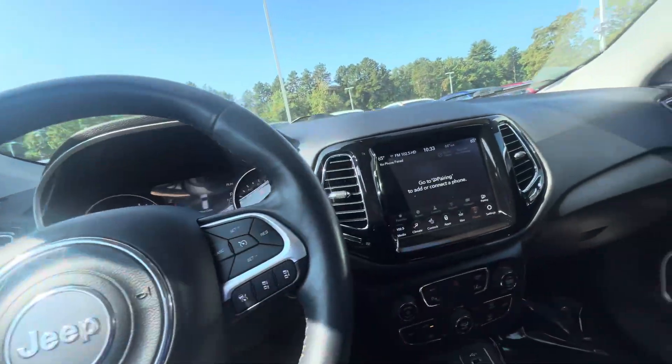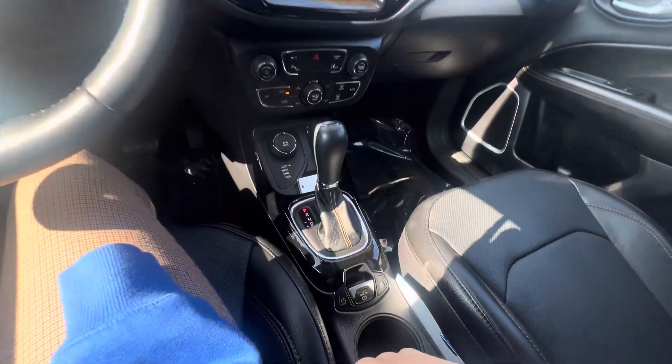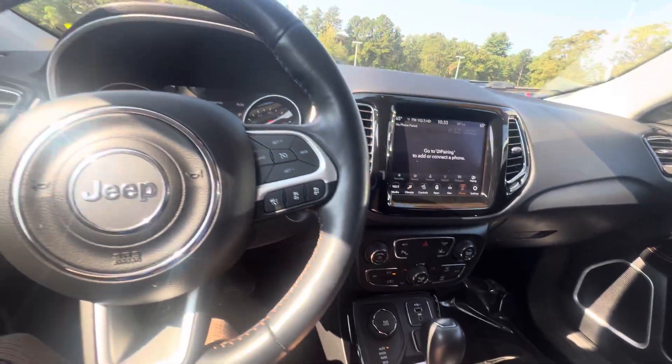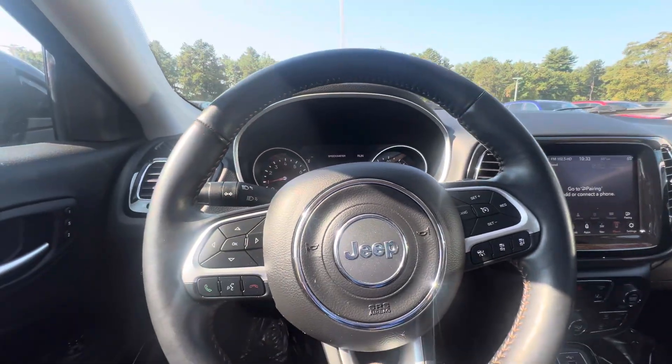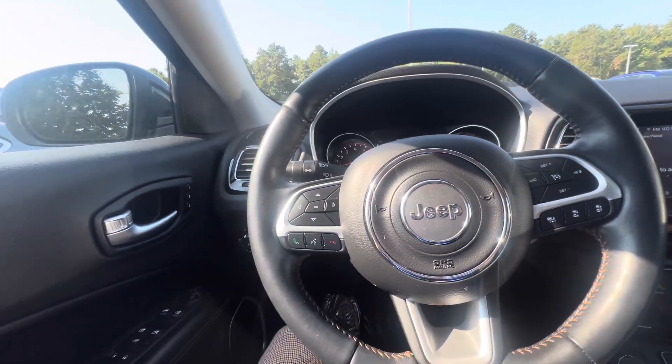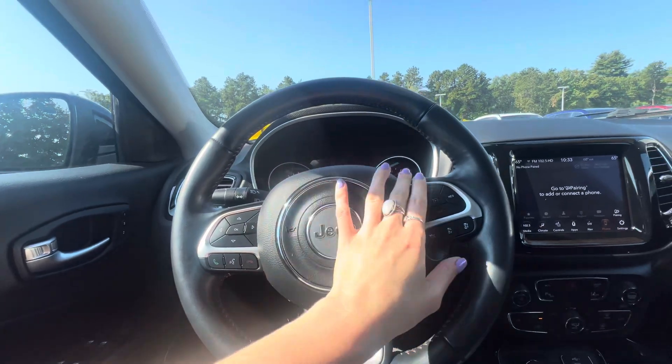You have a nice big screen here with all sorts of different drive modes. It only has fifteen thousand four hundred and fifty-five miles on it, and it does come with a full tank. You can take or make calls from right here at the steering wheel.